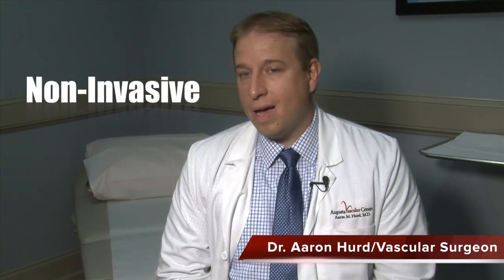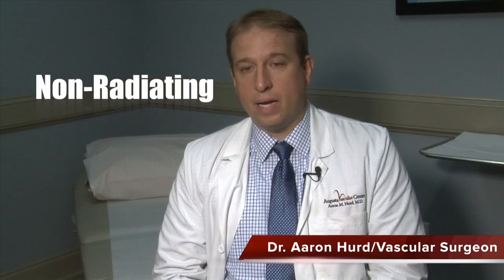One of the ways that we can prevent strokes, heart attacks, ruptures of aneurysms, even loss of limb, is a non-invasive, non-radiating ultrasound technology that we utilize to scan your arteries in your neck, in your abdomen, and your lower extremities.